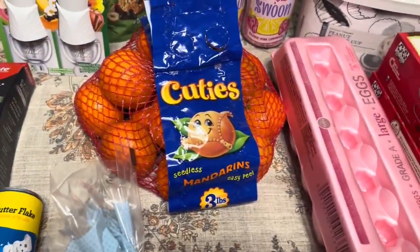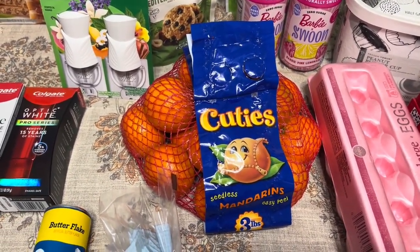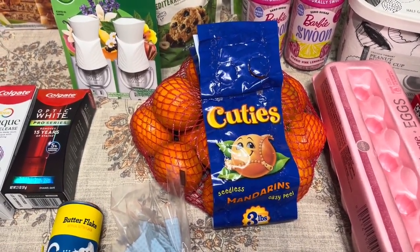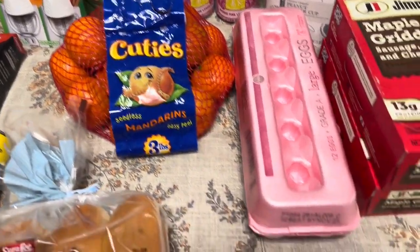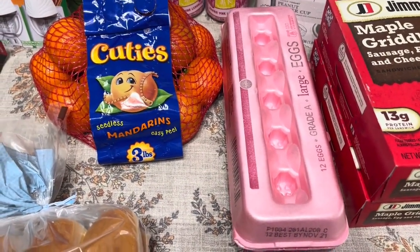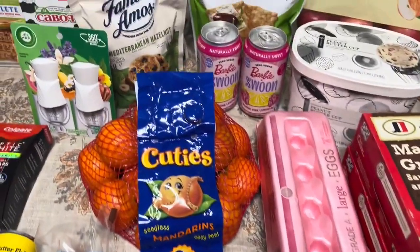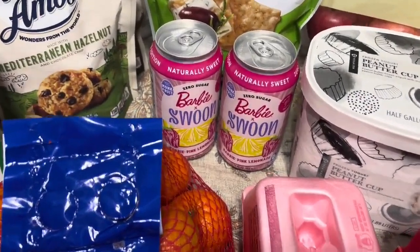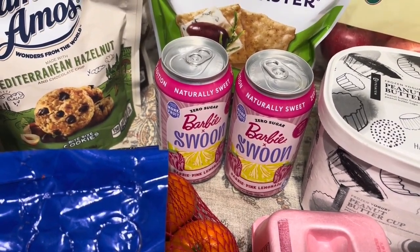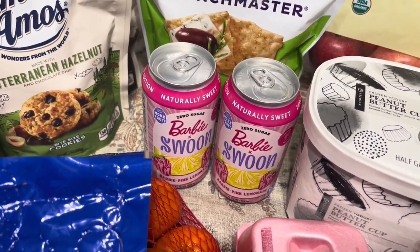I got some cuties. They were not on sale — I think it was like $4.99. They're actually cheaper at Aldi if you have the time, but I was in a rush and didn't want to go to the other side of town. I also got some eggs, which are also cheaper at Aldi, but it saved me a little time and gas money. The Swoon drinks are on sale for $1.50 each, and there is a buy one, get one free e-coupon on the Chicken Club, which makes one of them free.